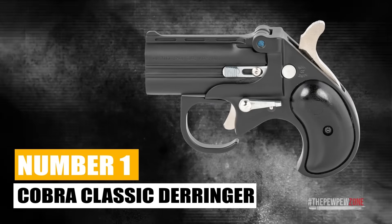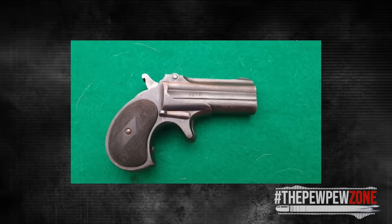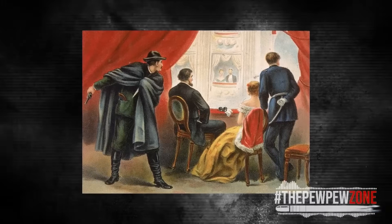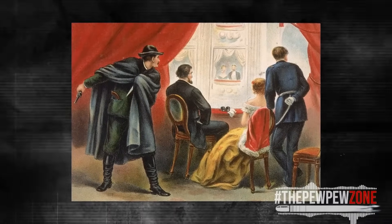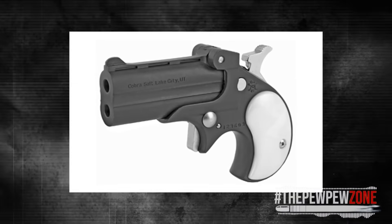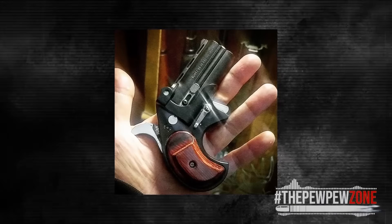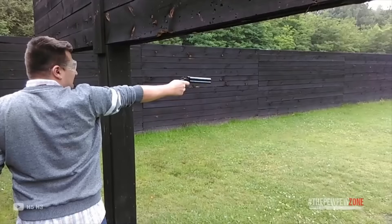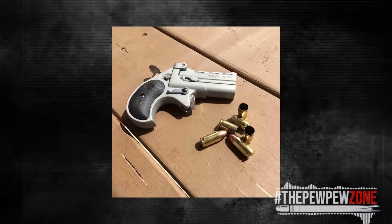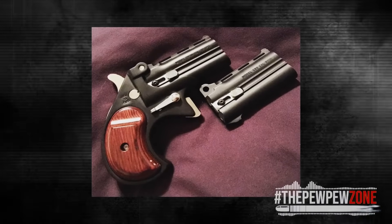Number 1: Cobra Classic Derringer. Unless you're going to wear this up your sleeve like you're in the Wild West, don't buy it for self-defense. The original .41 two-shot Derringer was one of the first true pocket pistols, designed by Henry Derringer. John Wilkes Booth used a .44 Derringer to assassinate Abraham Lincoln — deep concealment can be both a blessing and a curse. The Cobra Classic Derringer is a beautiful piece of work: alloy construction and wooden grips look and feel great. But the gun is horrible to hold, especially with larger hands, the trigger is a stiff pull, and you only have two .32 shots available. If you see this at your local gun dealer, you'll have a difficult time resisting.